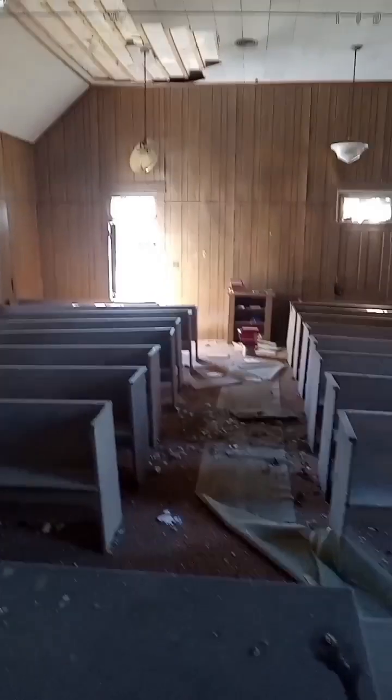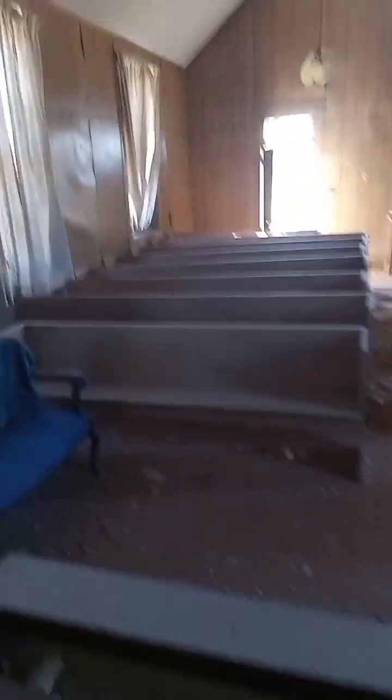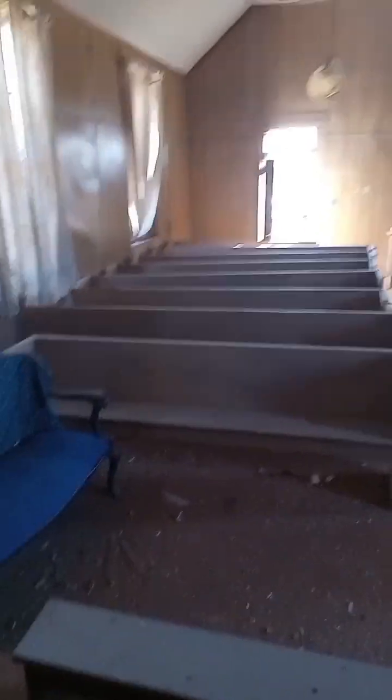As a minister myself, I really hate to see these old churches like this — it makes me very sad. But look at it, it's amazing. I can just imagine these pews full of people standing up, singing, praising God. There's a collection basket on the floor and a pop bottle, but wow, how amazing.